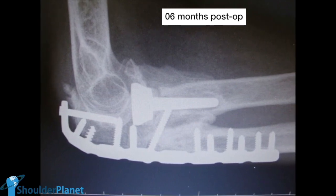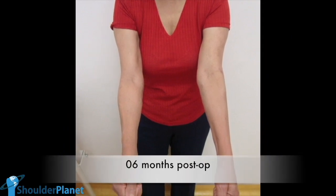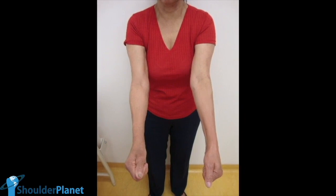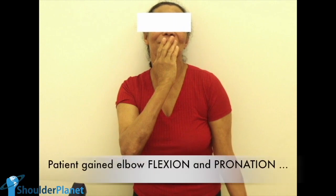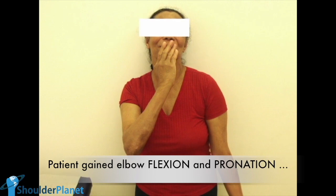The patient was absolutely free of pain at six months after surgery. In this picture, we can see that the prior deformity was fully corrected, comparing the right arm to the left arm. Now the patient can touch her head again with her right hand and can perform her daily activities, like brushing her hair or even brushing her teeth. The patient gained not only elbow flexion but forearm pronation, which helped her a lot in all her daily activities.